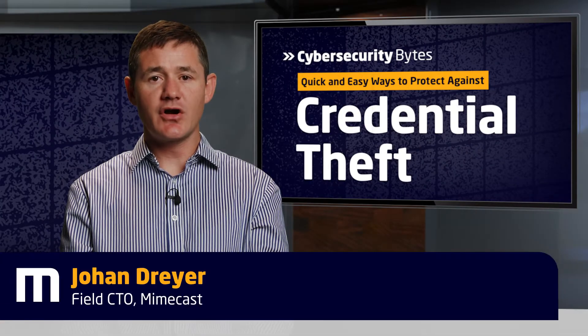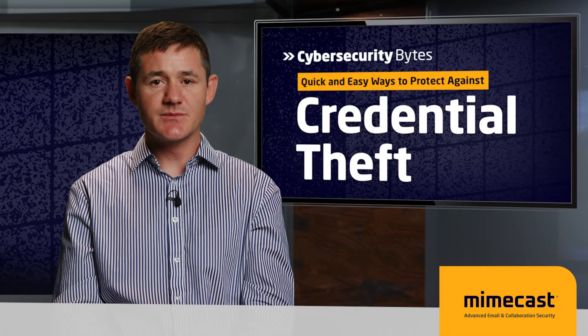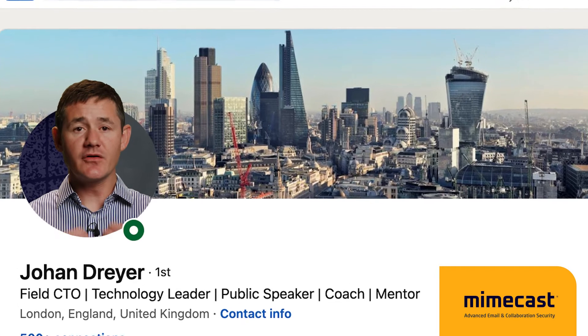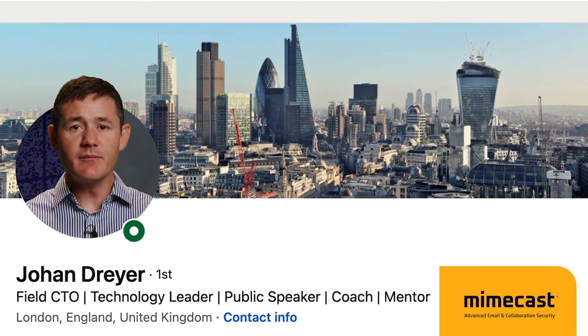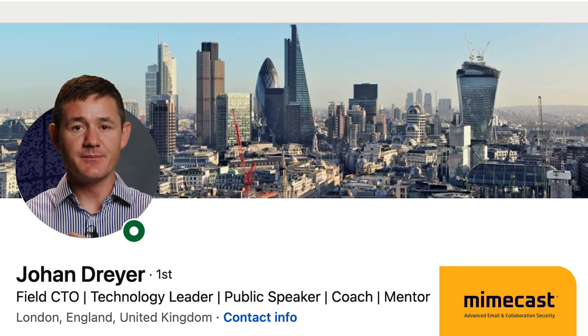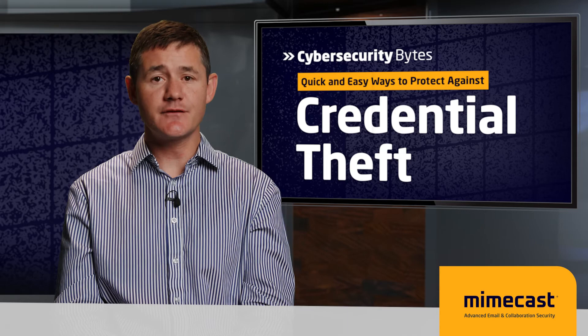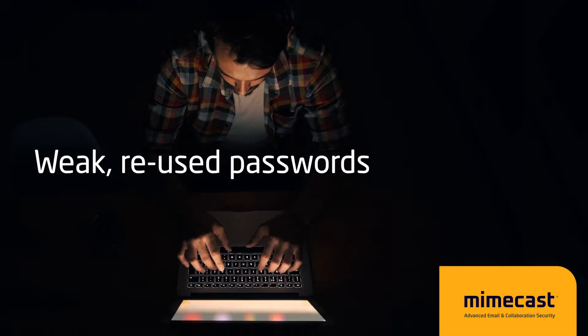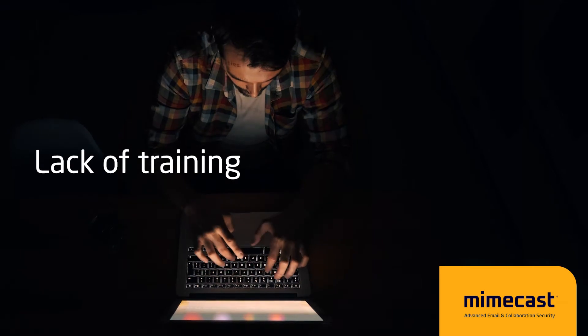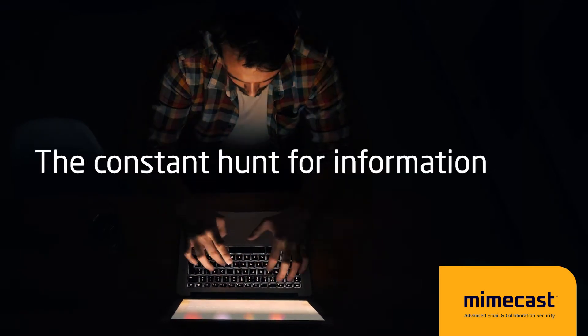Credential theft is one of the most common tactics threat actors implement when trying to execute a breach. Keeping our credentials safe is extremely important — they protect our online identities and everything that goes with them. These attacks can be successful for many reasons: weak or reused passwords, a lack of training, and perhaps most of all, our constant hunt for information.